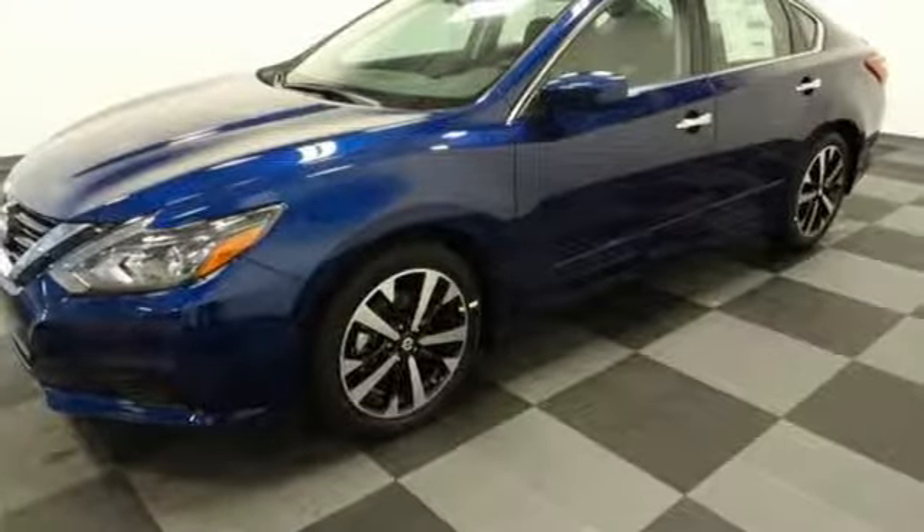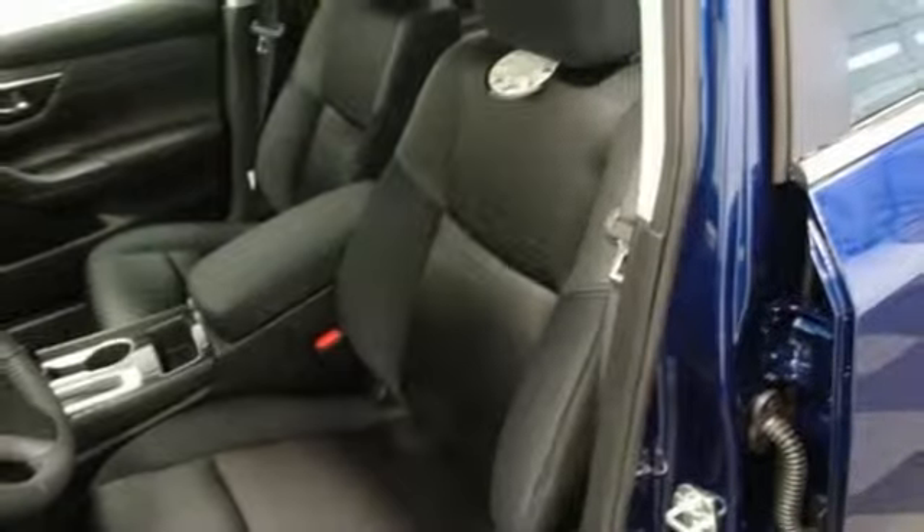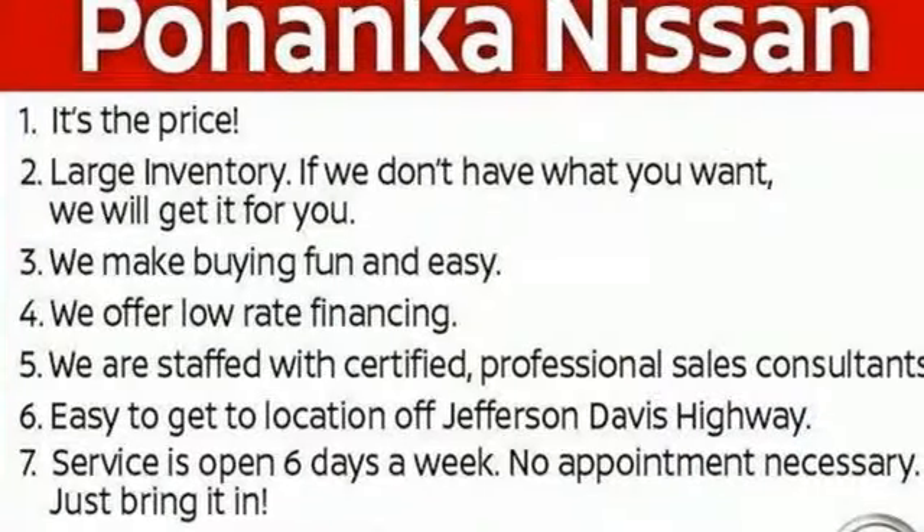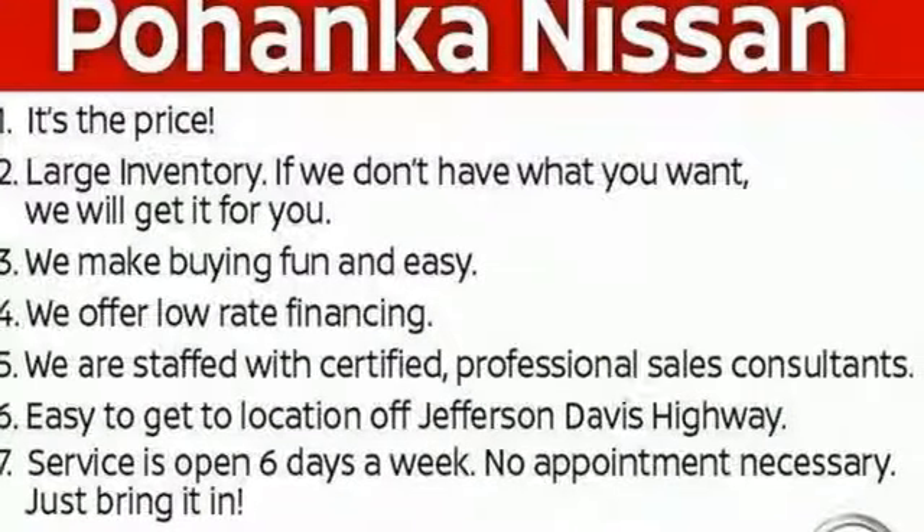Feel safer on the road with vehicle dynamic control featuring traction control, plus a tire pressure monitoring system and advanced airbags. This Altima will make every ride more enjoyable. Make sure to stop in for a test drive.